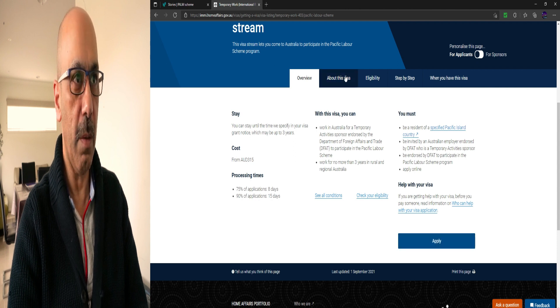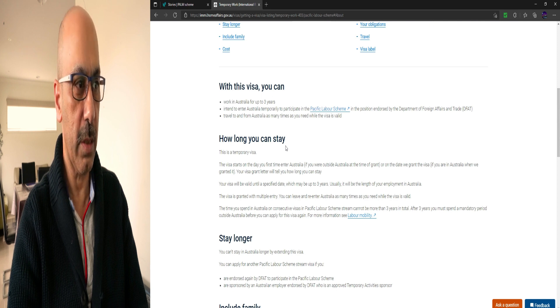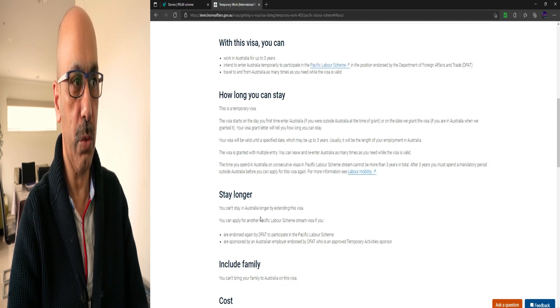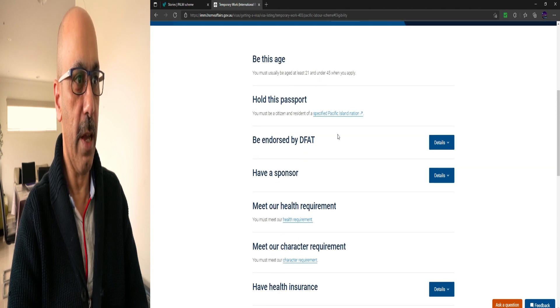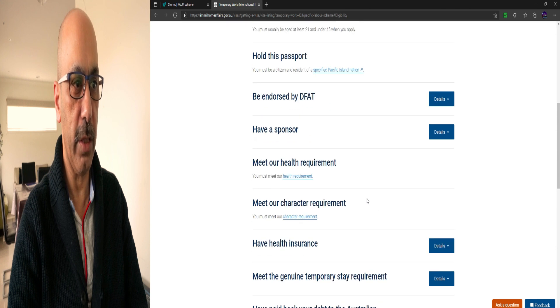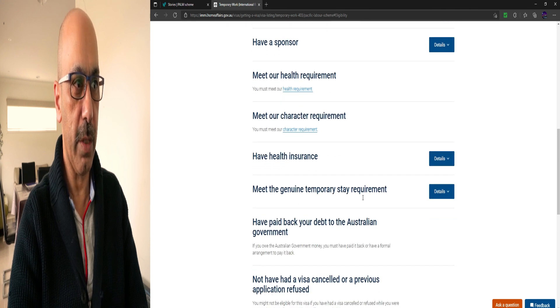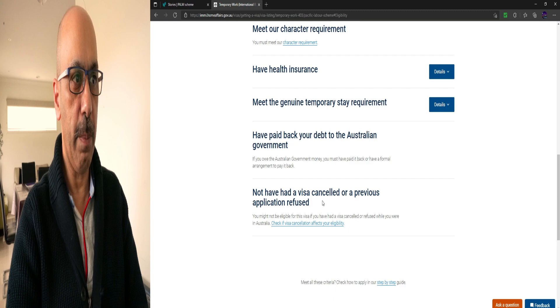You must be a resident of a specified Pacific island country and be invited by an Australian employer. Click the apply link to apply for this visa. You can stay for one to three years; if you want to stay longer you need to apply for a new visa as this visa cannot be extended. Eligibility requirements include being sponsored and endorsed by DFAT, meeting health and character requirements, having health insurance, meeting the genuine temporary stay requirement, and having no prior visa cancellations or refused applications.